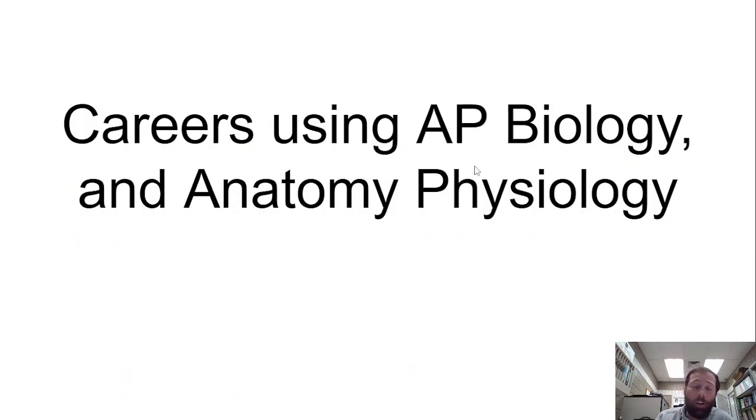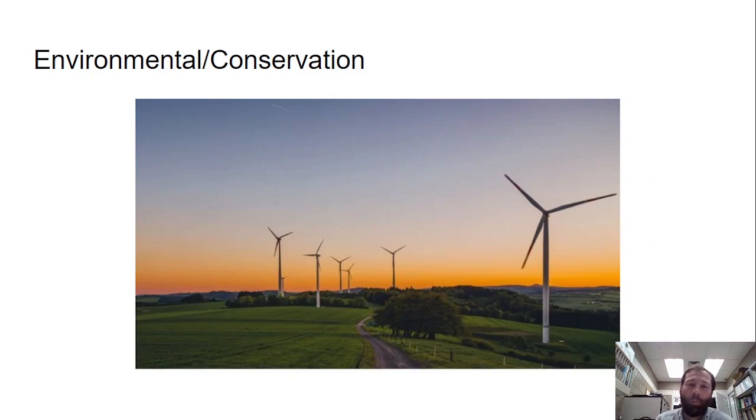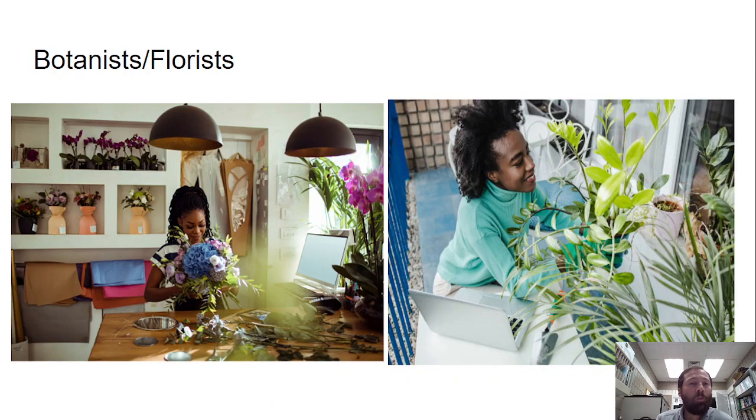Now, if you want to become a biologist, you'll be taking biology, and if you want to be a physicist, you take physics. But there are some careers that are very useful with a science background. For AP bio or anatomy and physiology, fields like forensics, environmental or conservation professions, botany, and florists all use biology principles, and a biology class would be useful for those.